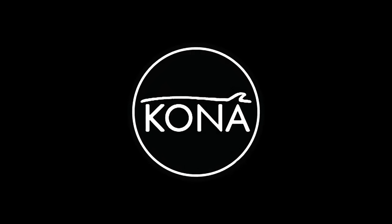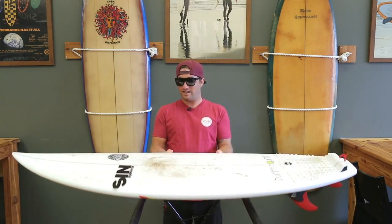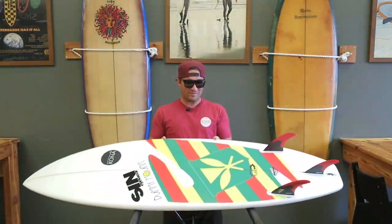Hey, I'm Kona Team Rider Annie Jets, and I'm talking about the Bullitt. It's a little thicker than the one I used to ride. This is a 5.8 — my other boards are a 5.6 — with a little custom flag on the bottom.